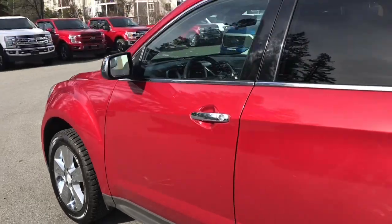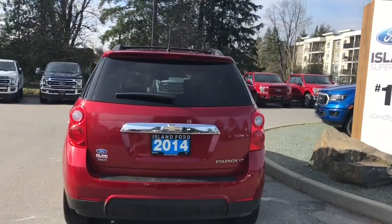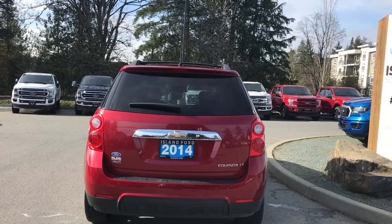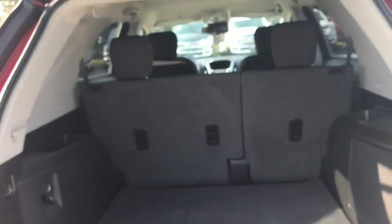18-inch wheels, chrome door handle, and side view mirror caps. In the back there's a small spoiler, a windshield wiper, and just below the Chevrolet badge to the left is your backup camera. When you're ready to open the hatch, simply put your hand underneath and push the button and it'll lift right up.